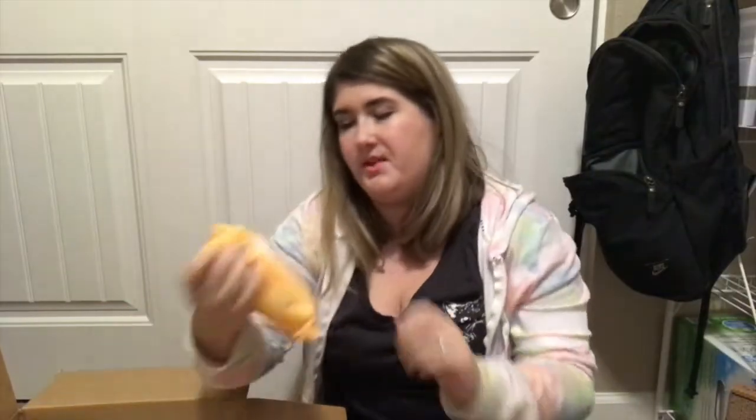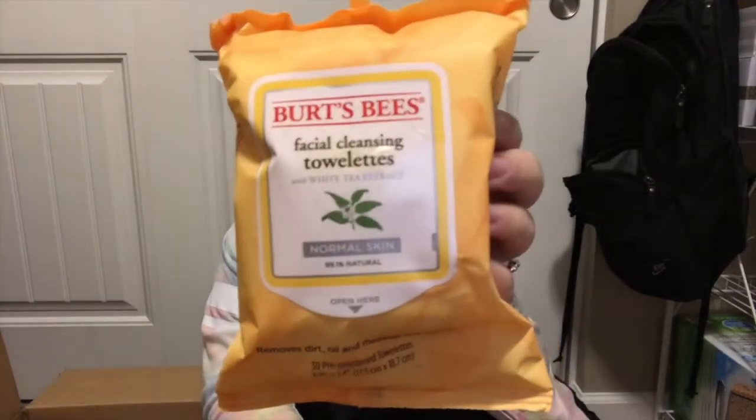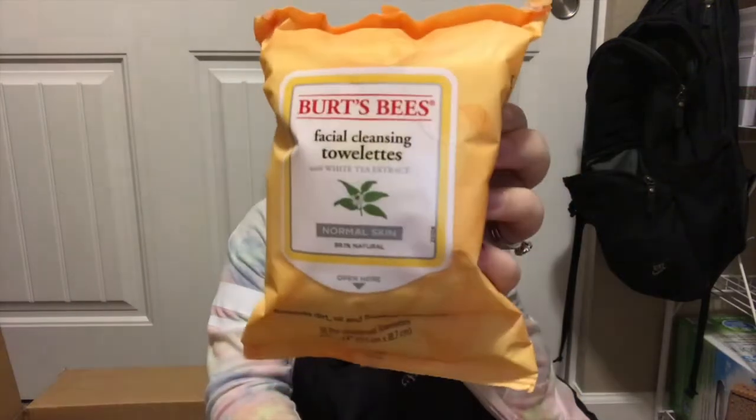Next I have the Burt's Bees facial cleansing towelettes with white tea extract for normal skin. I needed some new makeup wipes and I've heard great things about the Burt's Bees brand, so I thought I'd give them a shot. I plan on trying them tonight, so in my December end-of-month video I'll definitely be giving a review on whether or not I liked them.